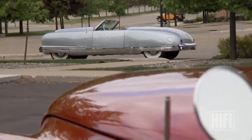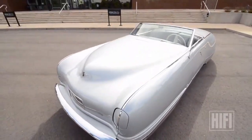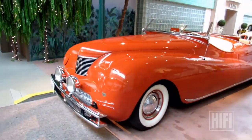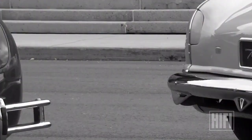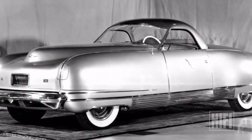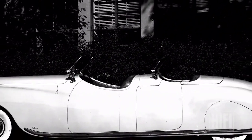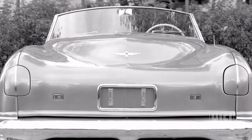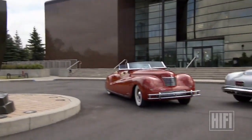Chrysler built six of each model, painted in a wild array of colors — from sunshine yellow to burnt orange, seafoam green to midnight black. The dozen cars were spread around the country to excite potential customers. People actually traveled from city to city to try to see the different cars in the different colors. You've seen one Thunderbolt, but you haven't seen them all — so you'd go to the next city. They were a huge hit.